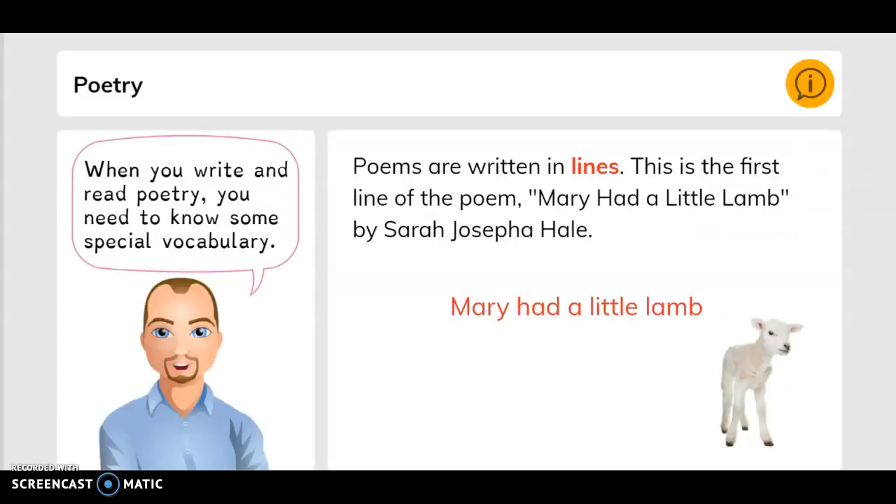Poetry. When you write and read poetry, you need to know some special vocabulary. Poems are written in lines. This is the first line of the poem: Mary had a little lamb, by Sarah Joseph Hale.